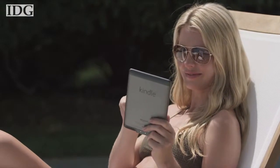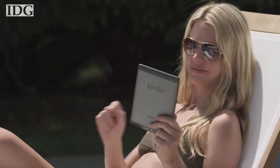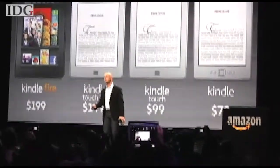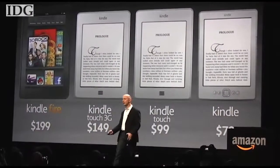Buyer beware, though — those prices allow Amazon to display special offers and sponsored screensavers when you're not reading. The ad-free versions of the devices are available for $30 to $40 more.